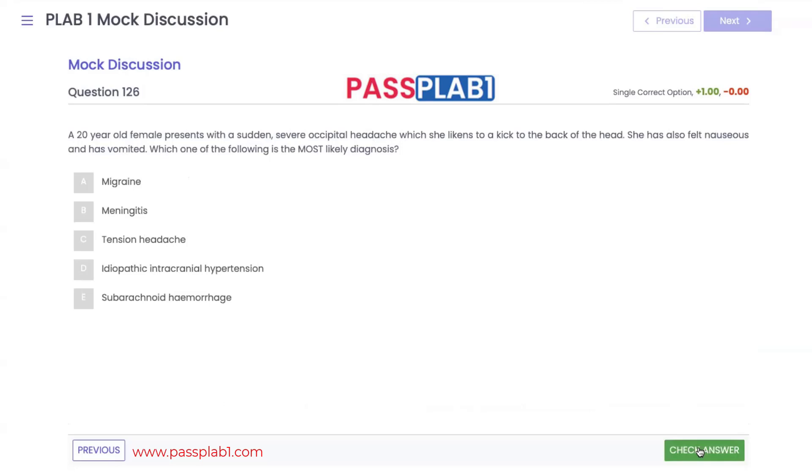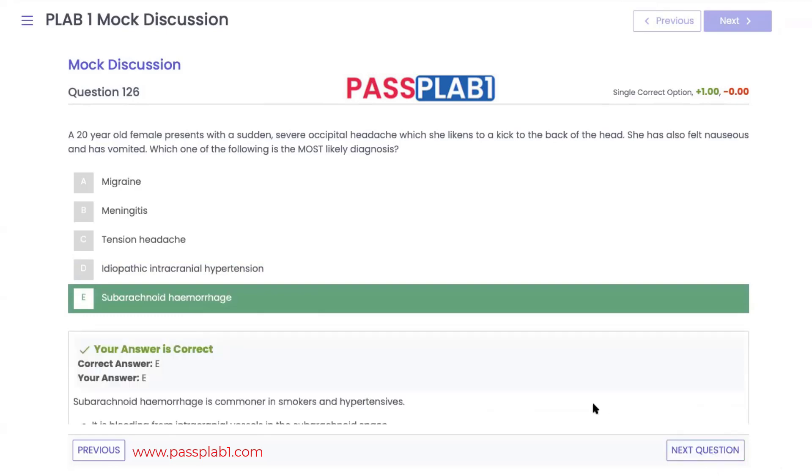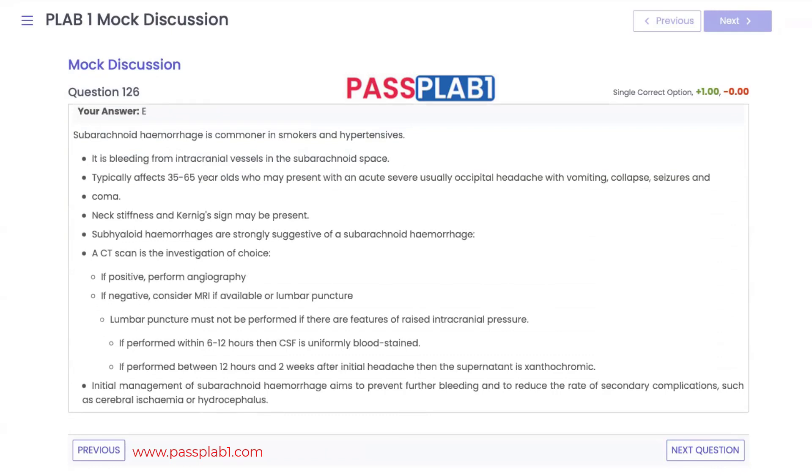Question 126: a 20-year-old female presents with a sudden severe occipital headache she likens to a kick at the back of the head, accompanied by nausea and vomiting. This is very concerning and immediately raises suspicion of a subarachnoid hemorrhage. SAH is common in smokers and hypertensive patients, typically occurring between ages 35 and 65. Signs include sudden occipital headache, neck stiffness, and Kernig's sign. We perform a CT head; if the bleeding pattern confirms SAH, we proceed to angiography to plan surgical management.